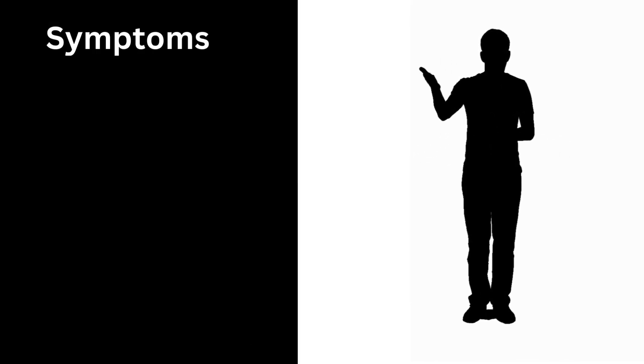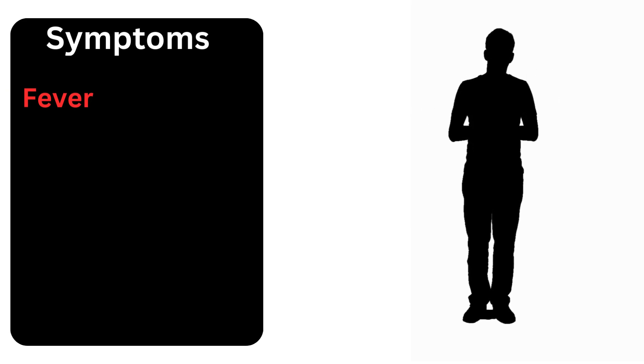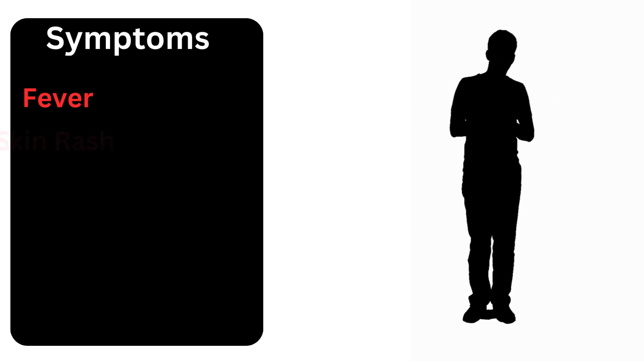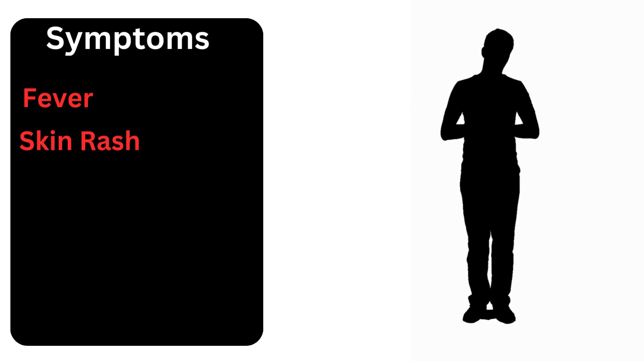It usually starts with fever, which is like the body's alarm system going off. Then we see a rash that spreads, much like ripples in a pond. Initially, the rash can look like other common skin conditions, which is why awareness is so important.